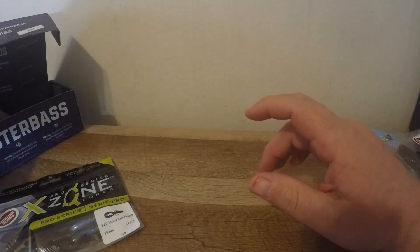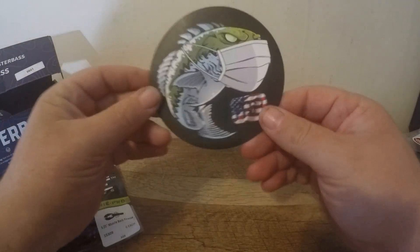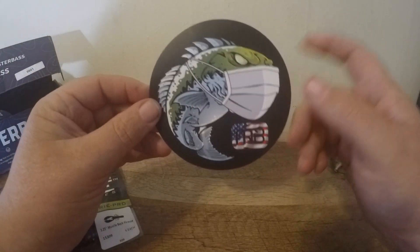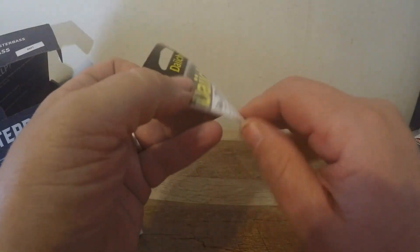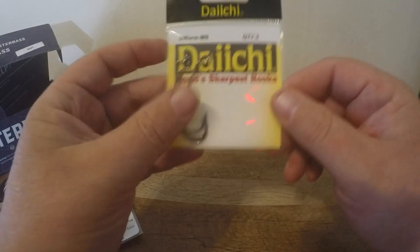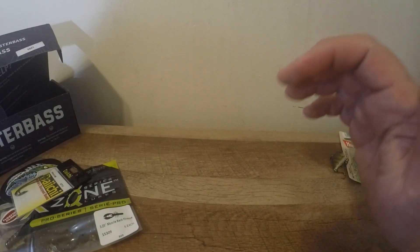We also got a sticker — a coronavirus bass with a mask on, pretty cool, similar to one we got last year. And there's a variety pack of Daiichi worm hooks. Then we have the featured bait of the box, which I'm pretty excited about trying.